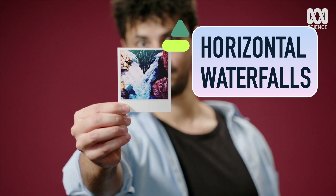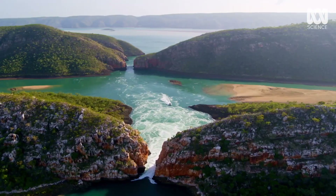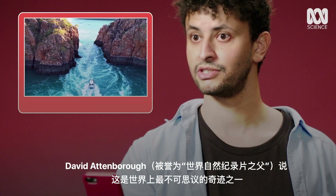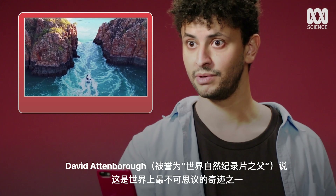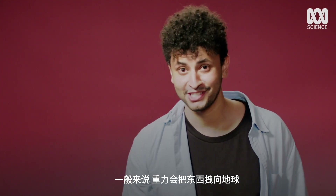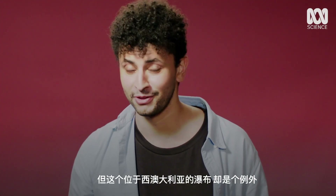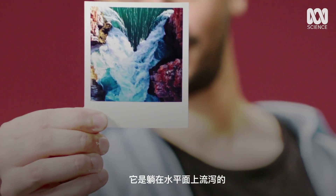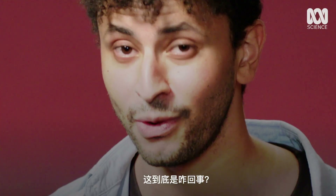David Attenborough said this is one of the most unusual natural wonders of the world — and that's significant because he's seen a lot. Gravity usually pulls things towards the earth, but not at this waterfall in Western Australia. It's called horizontal falls, and the water pours sideways. What's going on there?